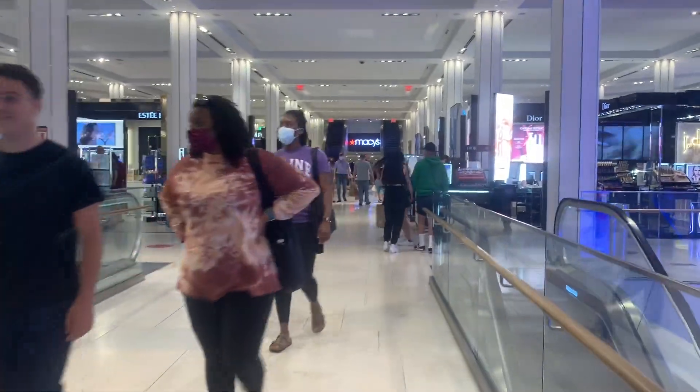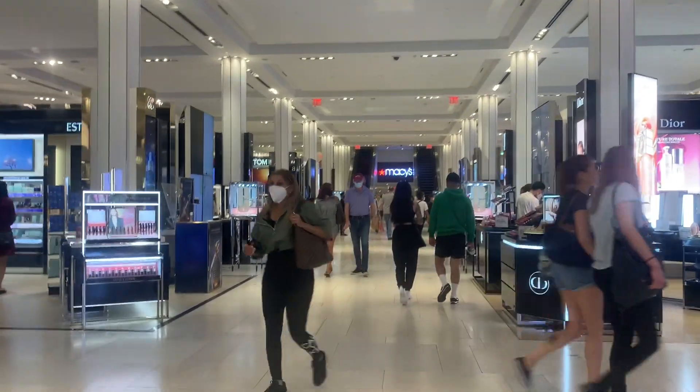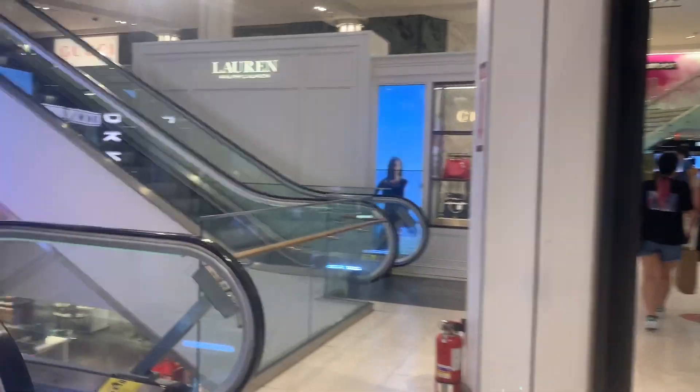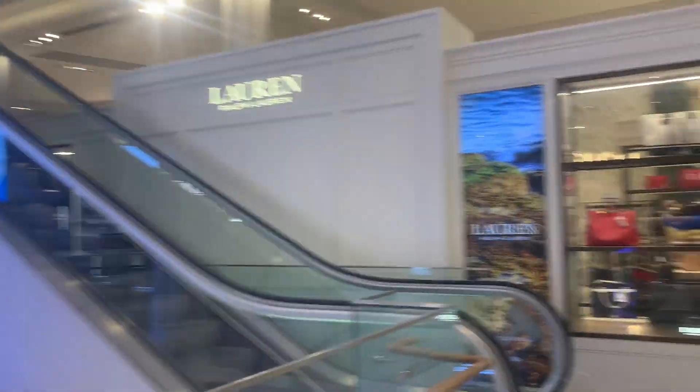The reason we're here is to find an escalator - but not a regular old escalator, a very unique wooden escalator. I see some escalators here, and this is what a normal escalator looks like, of course you guys know that.